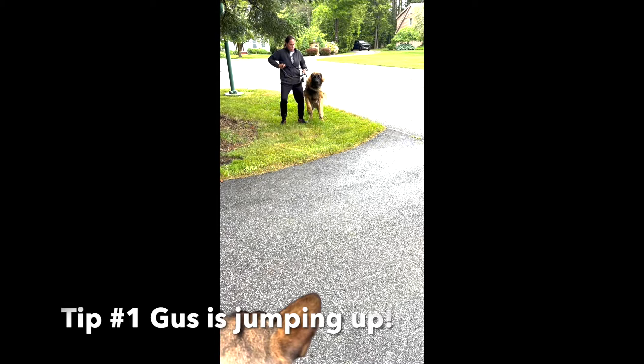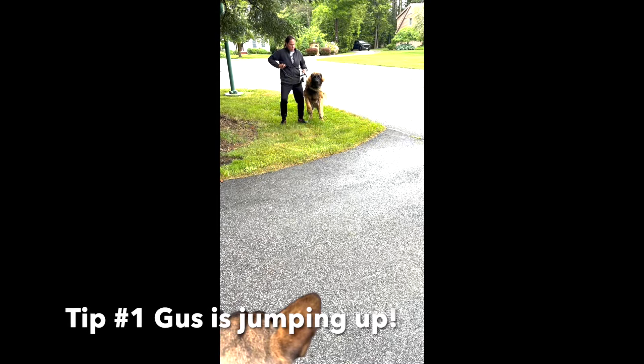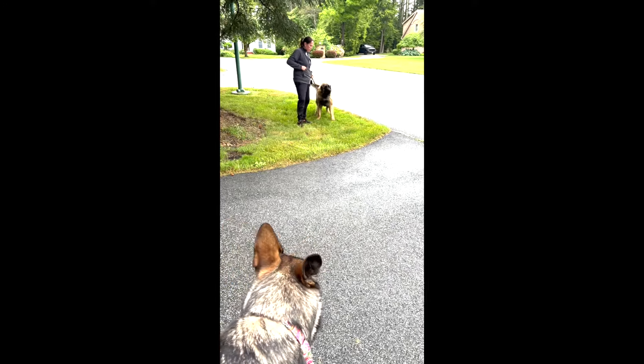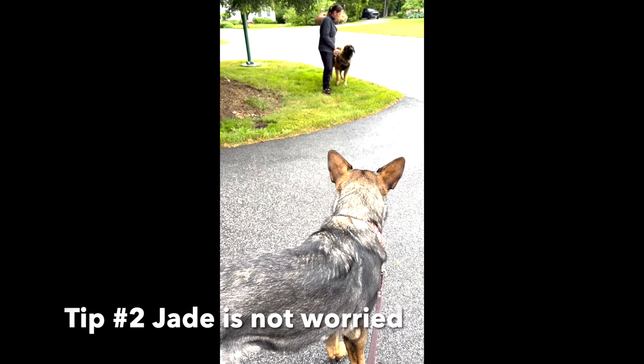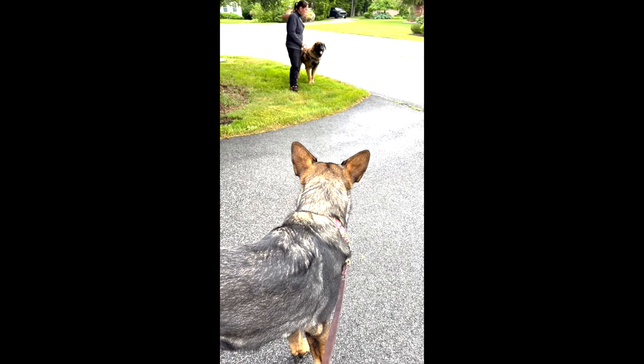One of the first things you're going to see in this handsome dog, Gus, is he jumps high in the air. He's very excited, elongating his body. Tip number two: I looked at my dog — my dog is super calm. If she thought he was being rude or aggressive, she would have barked back.